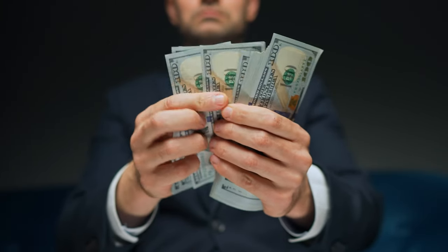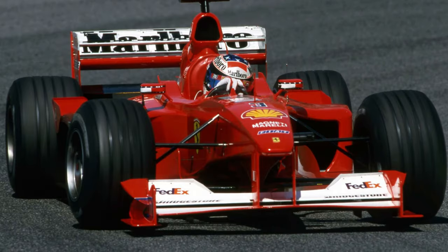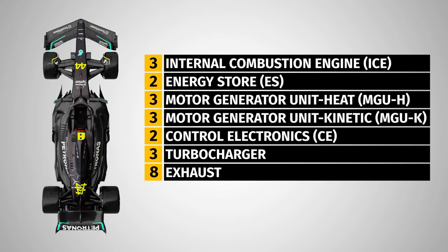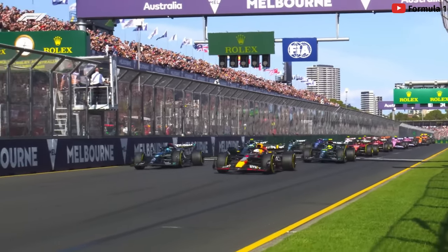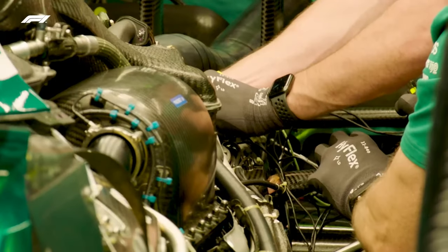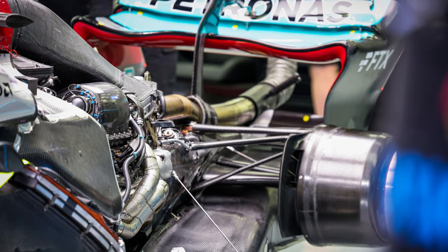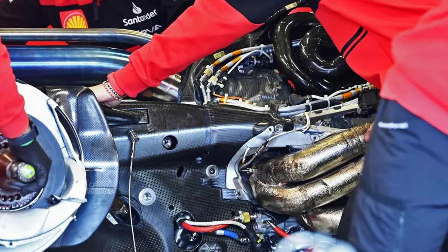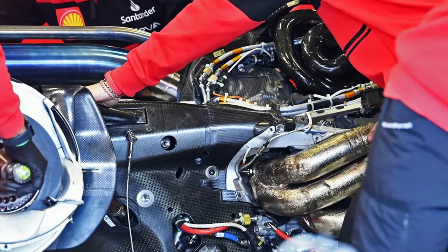In years gone by, teams would throw money at Formula 1 — well-off teams would often run a brand new engine every race. This can't happen anymore, as F1 has strict rules on how many parts are allowed for an entire season. In 2023, each driver is allowed three ICEs (the main engine), two energy stores or batteries, three MGU-H and MGU-K, two control electronics, three turbochargers, and eight exhausts. Anytime a driver exceeds the allowance for any part, they receive a grid penalty of five places or more depending on the breach. Teams are free to swap parts already in the pool as often as they want, so a well-used ICE could become a practice-only engine while a fresher one from the pool is used for qualifying and the race.